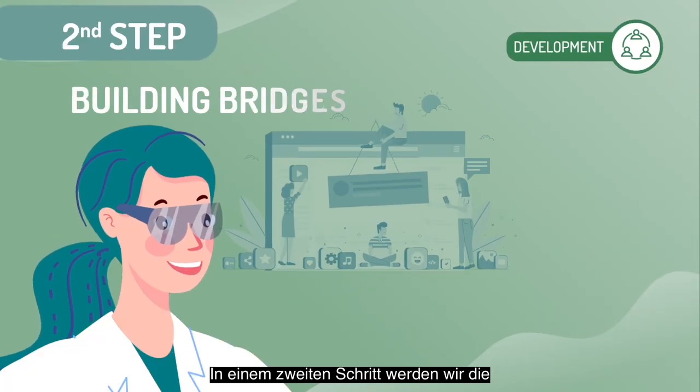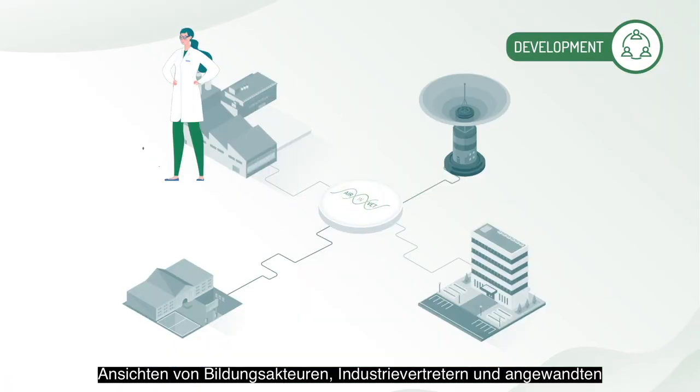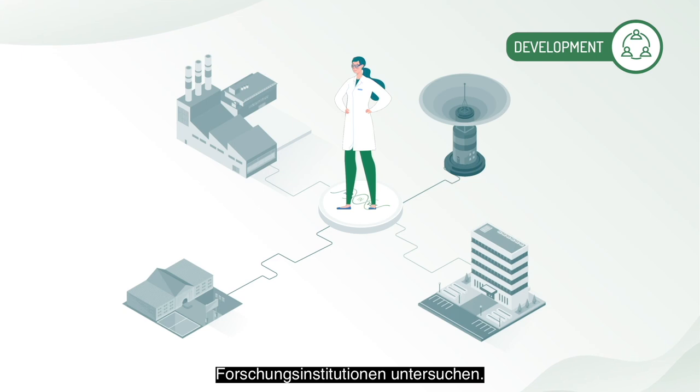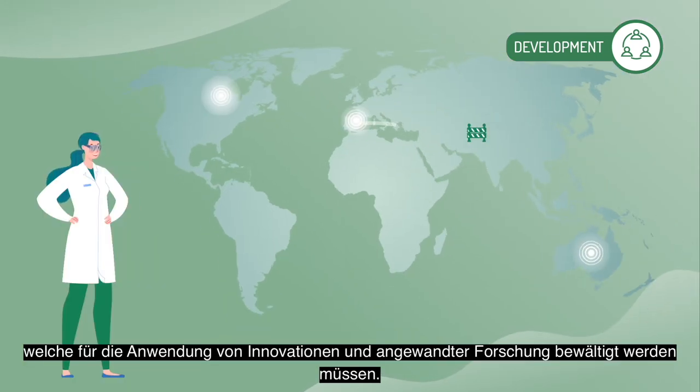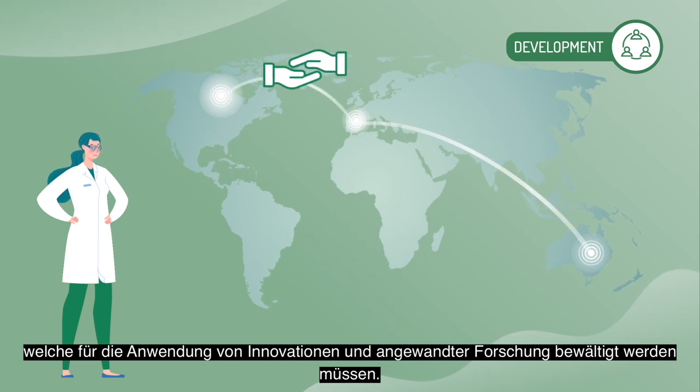The second step will involve understanding the mindsets of educational agents, industrial representatives and communities towards applied research. Then we will identify the enablers and barriers we need to overcome.